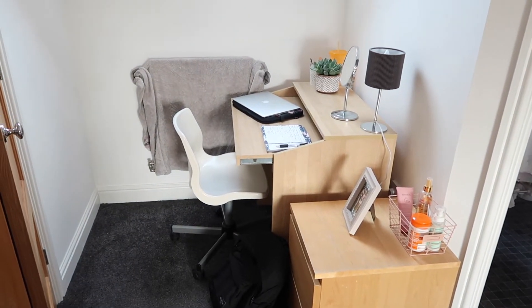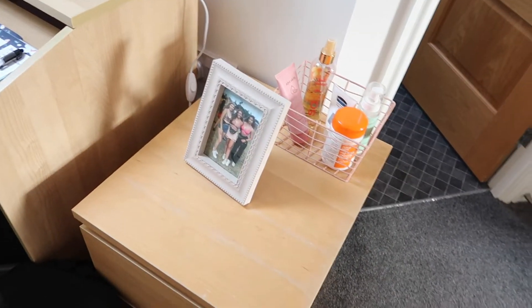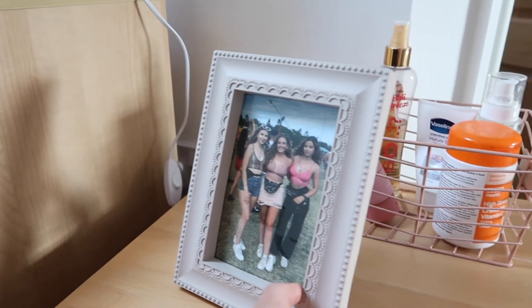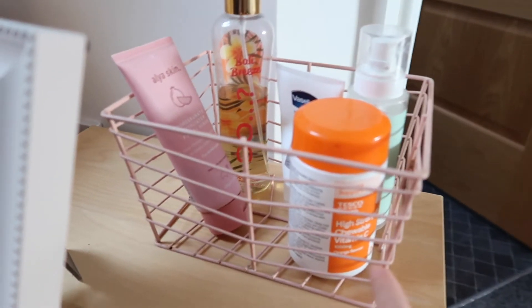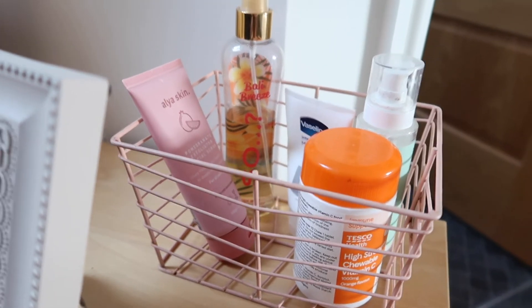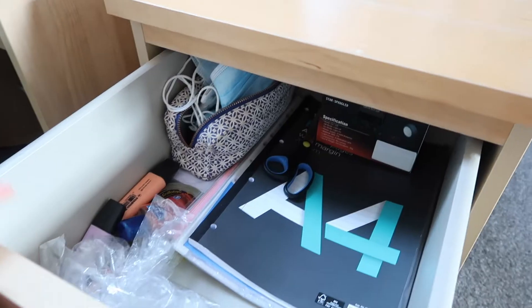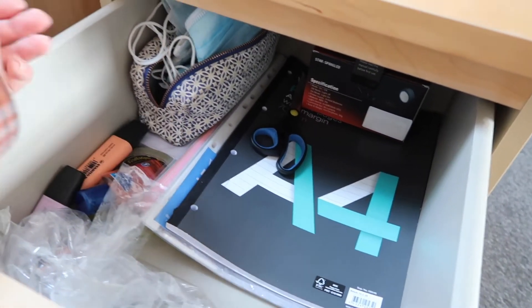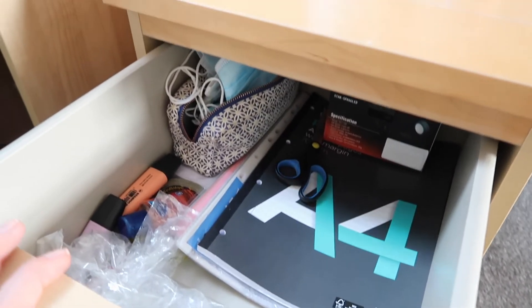Over here I have my little study corner. I'm using this like a bedside table to store my work stuff. I've got this photo frame from Next with a photo of me with Ellie, and then I've got this basket — I had it in the bathroom in my last house but I don't have a windowsill in this bathroom. I keep basic products I use day to day in there. In this top drawer I've got everything I need for work — pad of paper, scissors, pens, pencil case, folders, file dividers, everything like that.